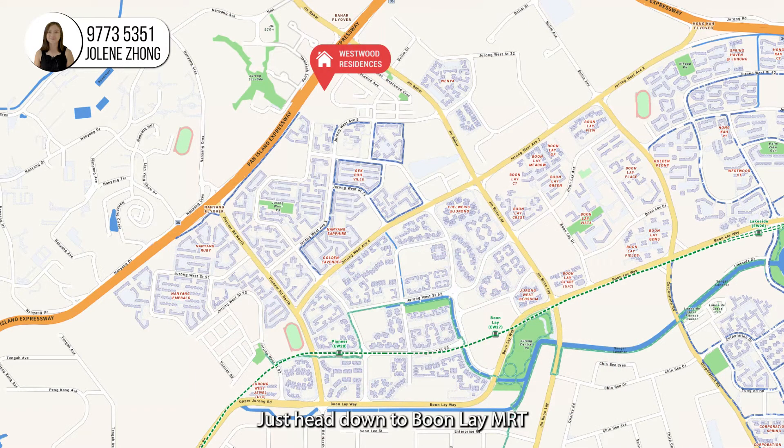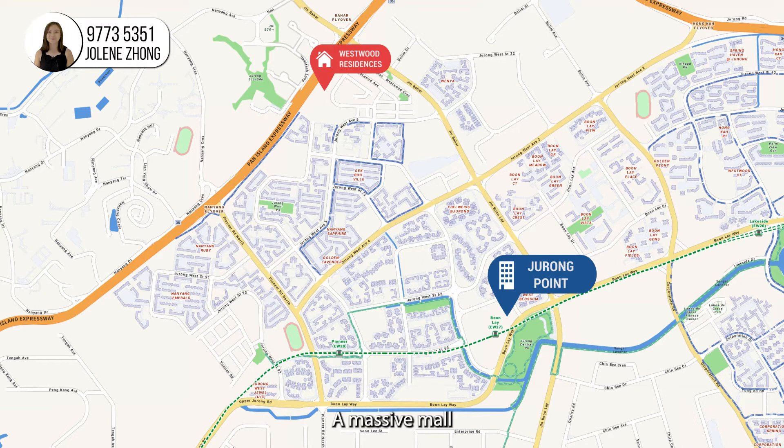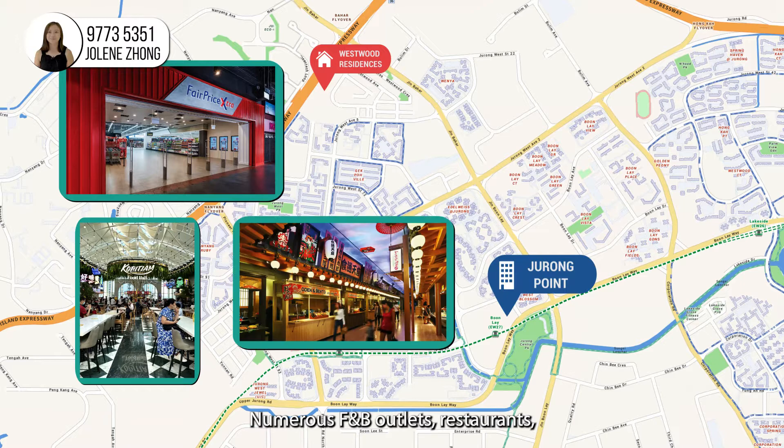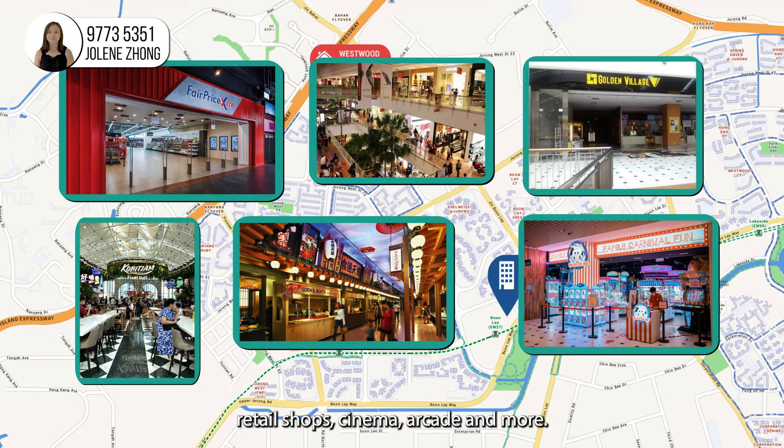Just head down to Boon Lay MRT and you will find Jurong Point, a massive mall which consists of close to 600 tenants. The mall consists of a giant NTUC supermarket, numerous F&B outlets, restaurants, retail shops, cinema, arcade and more.